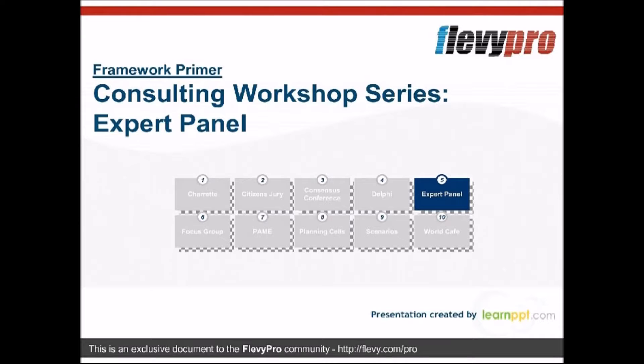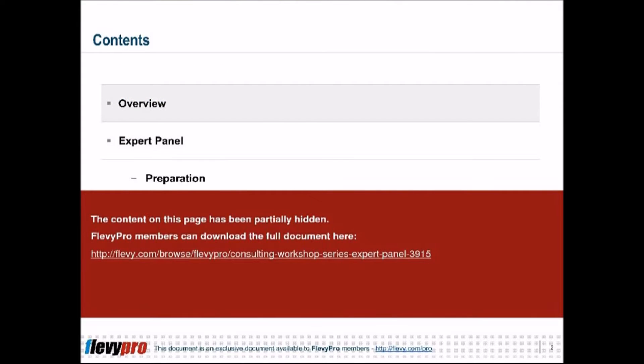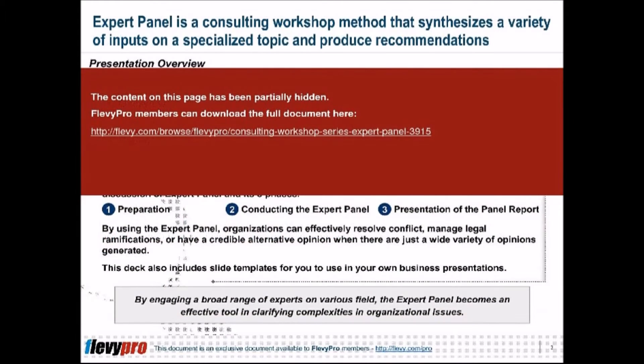In today's business environment, management consulting firms must be ready to address client challenges and needs that will transform their business by 10 or 100 times. Tools and methods must be scaled up to ensure applicability to the widest possible audience globally. The Consulting Workshop Series provides a good understanding of the 10 methods of conducting consulting workshops that are custom designed to fit specific workshop objectives.